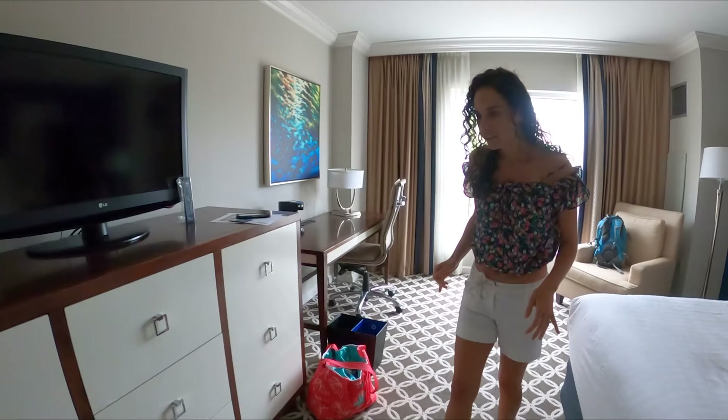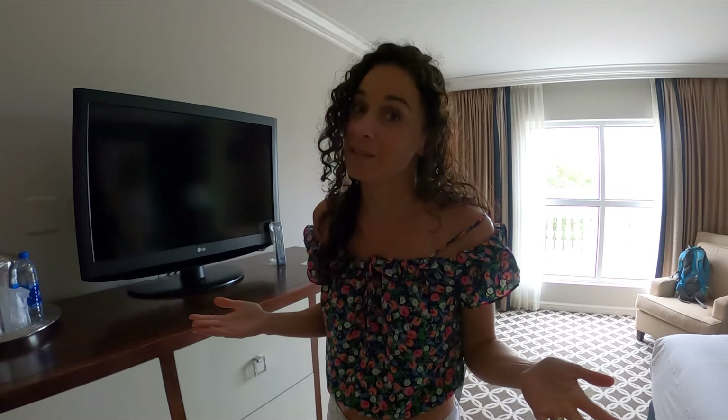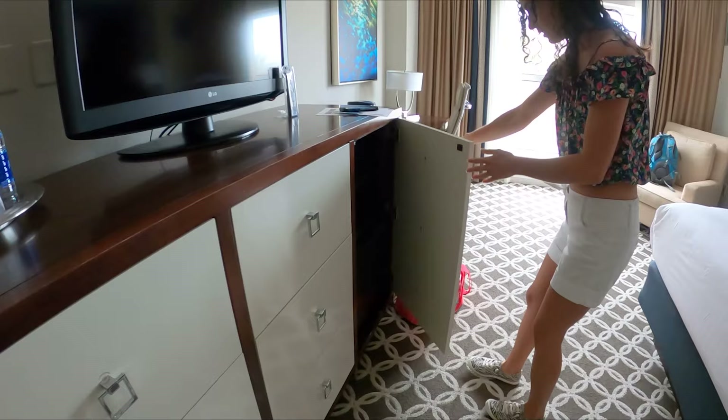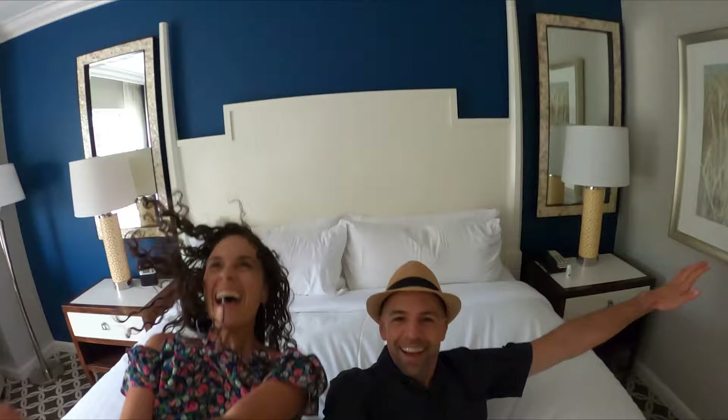In true fashion for Sarah and Paul, we brought some of our own food because it saves money. Let's see if they have a fridge. Nope, that's a drawer. Hey, jackpot! Look at that — we made it. Hotel beds are the best!